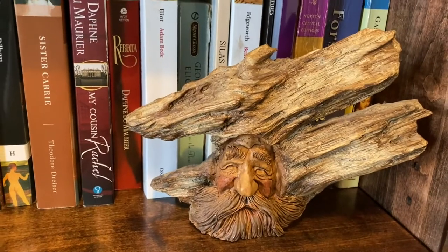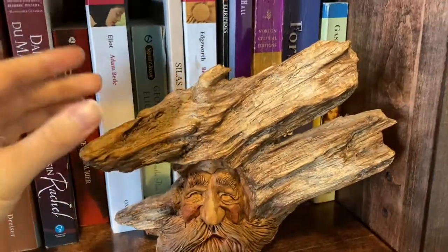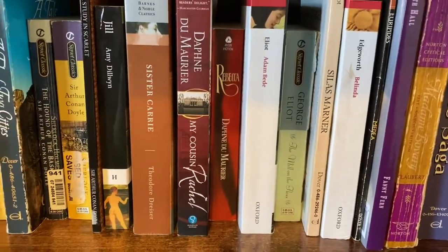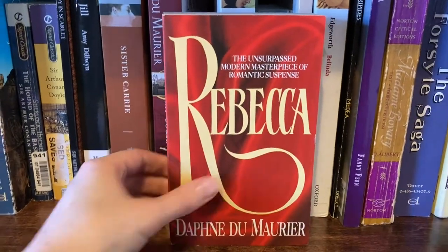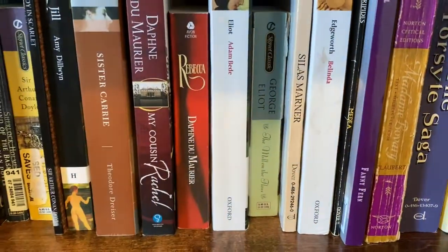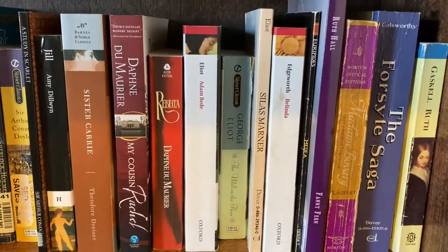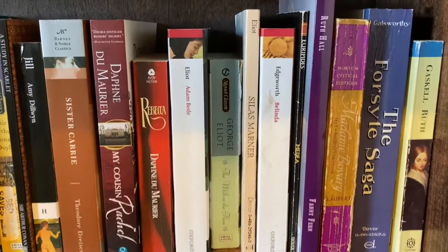This little figure is my fiancé's — I don't know what it really is, but he's kind of adorable so he lives here. We've got my Daphne du Maurier books: My Cousin Rachel, and my copy of Rebecca, which I hate because it looks like a cheap romance novel. We've got my George Eliot — some of them; Middlemarch is down on the Penguin Classics shelf. We've got Adam Bede, The Mill on the Floss, and Silas Marner. We have Belinda by Maria Edgeworth.